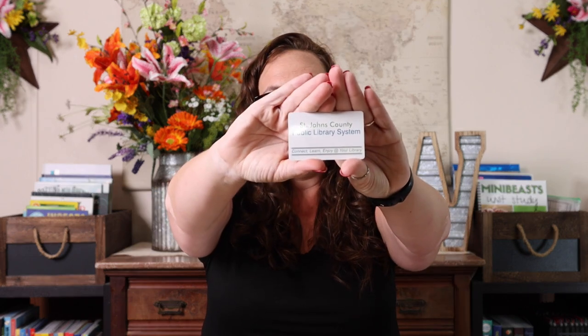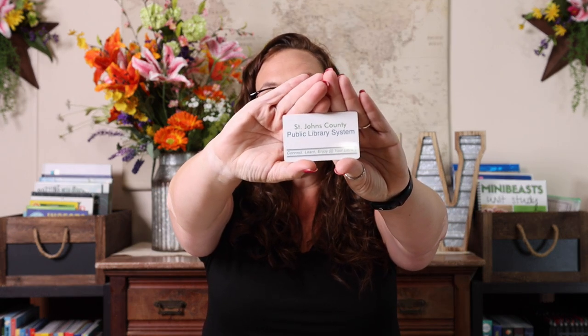is a library card. Yep, you heard me right — a library card. That is the one thing, the number one thing that I feel like most homeschoolers need. With my library card I have access to almost any book I could ever want.